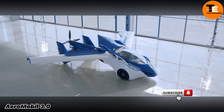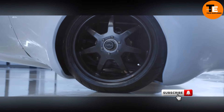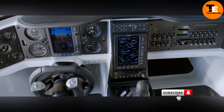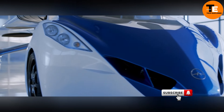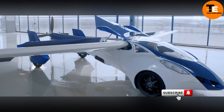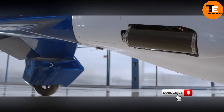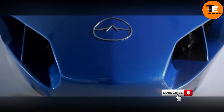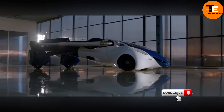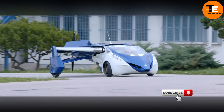The AeroMobile 3.0 is a groundbreaking vehicle that seamlessly combines a car and an airplane, offering a glimpse into the future of personal transportation. With the ability to drive on roads and fly through the skies, it transforms from car to aircraft in just a few minutes. Powered by a Rotax 912 engine, the AeroMobile 3.0 can reach speeds of up to 100 miles per hour on the ground.